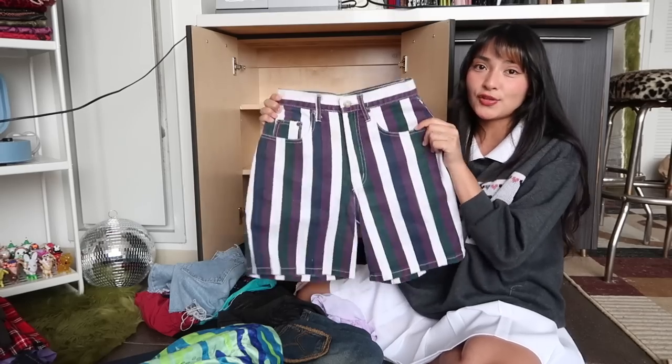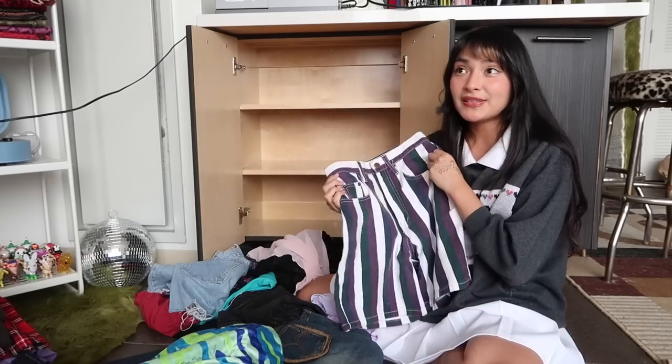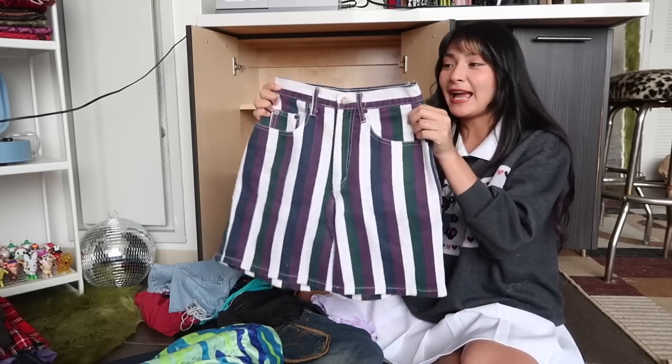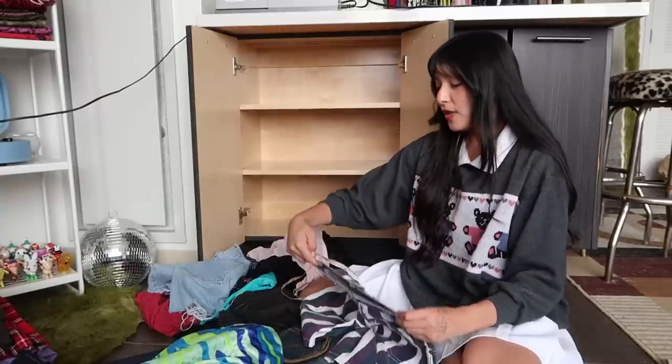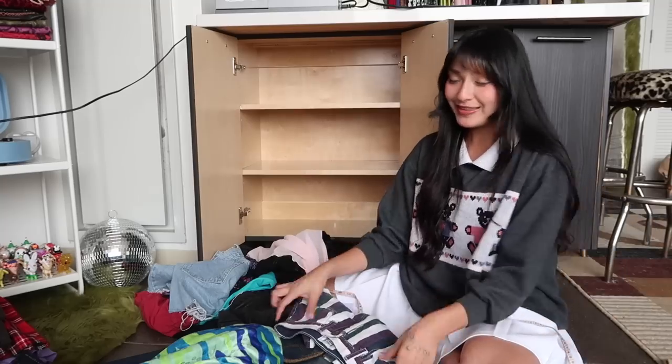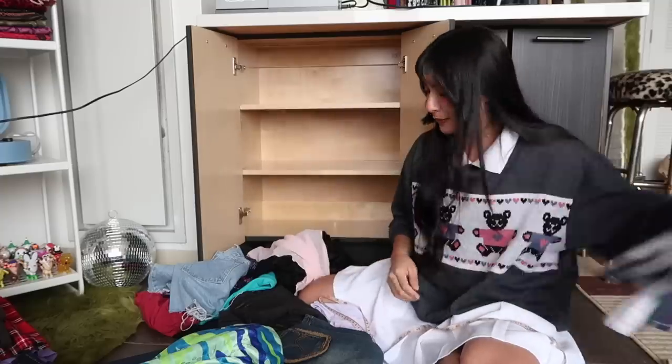I have had these shorts since my Davis days back when I was in uni. I absolutely love these, but this waist looks like it no longer fits me. I am now a 27-inch waist and this waist is at a 24-25, so this absolutely does not fit me. Time to let them go.